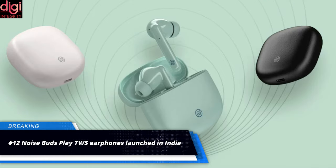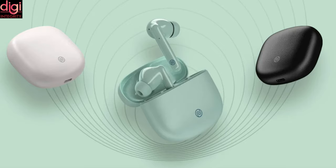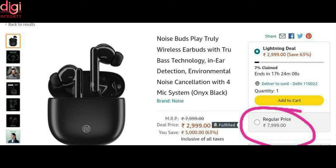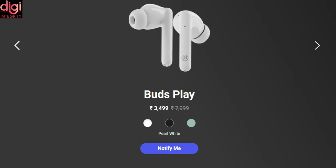Noise has launched three true wireless earphones in quick succession, with the latest being the Noise Buds Play. The Buds Play features a pebble-shaped design and comes in three color options, launched at an introductory price of Rs. 2,999. The earbuds come with Google Fast Pairing technology and the company claims up to 25 hours of battery life on a single charge. After the introductory offer ends, the Buds Play will be sold at its original price of Rs. 3,499.